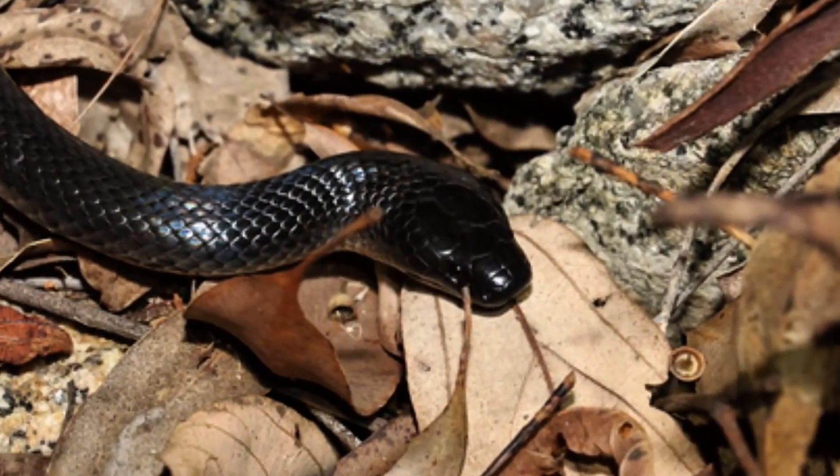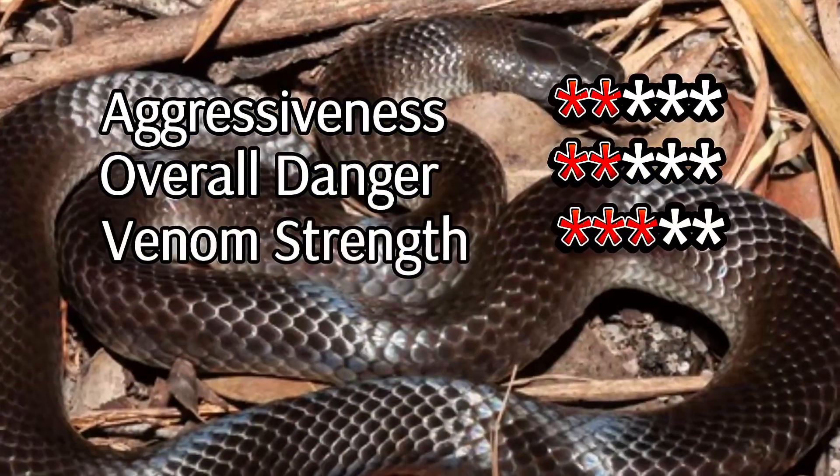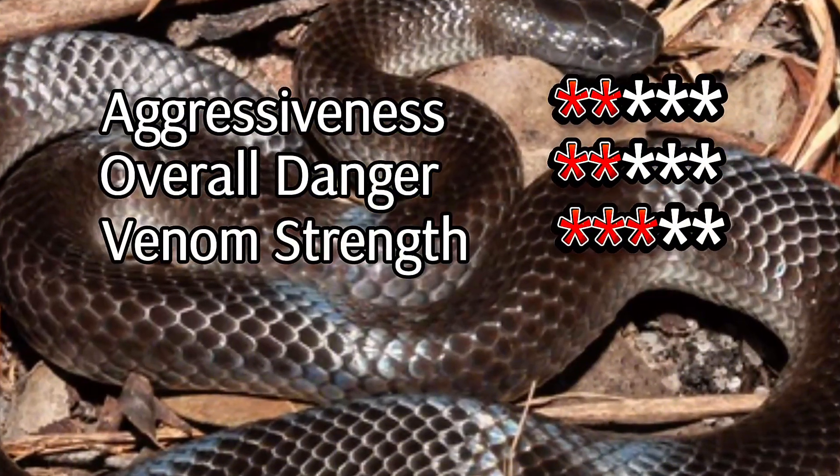This snake is often overlooked due to its reclusive behavior and nocturnal habits. It's not an aggressive species, preferring to remain hidden and undisturbed. The Small-Eyed Snake exemplifies the quiet but crucial players in Australia's ecosystem, maintaining balance without drawing much attention.